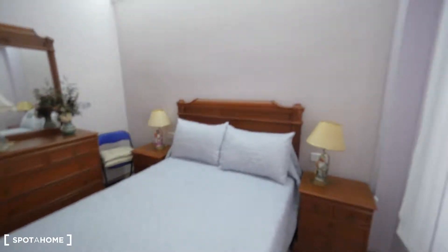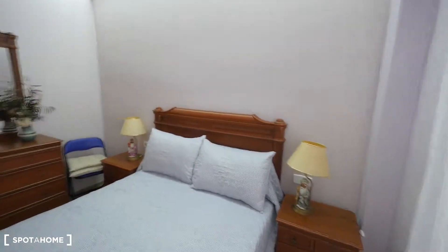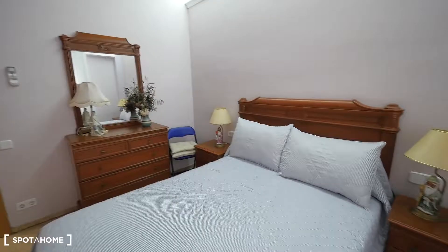That's it, guys — hope you like this room that Pilar is renting. As I said, there is also a dog in the house. Right now she's in her room so don't worry, but you have to know there's a dog in the apartment. Hope you like this room and this apartment. See you soon, guys!